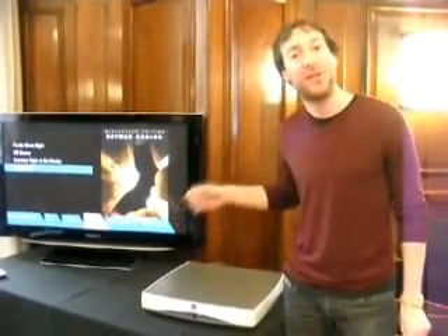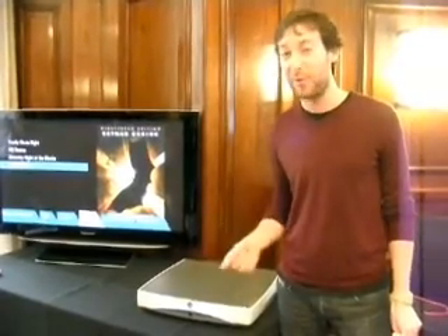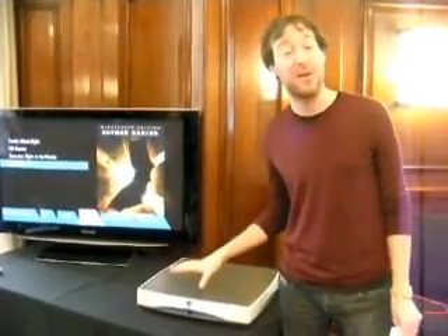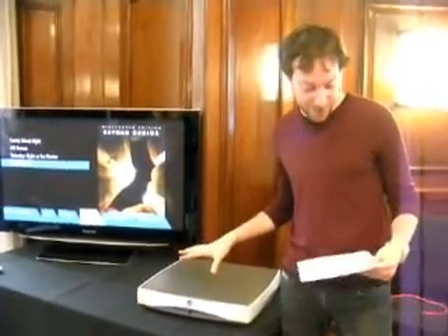It's very simple at the back — you've got connections: just an HDMI connection, an ethernet connection, and a power socket as well, so it's really, really quick to hook up. It's absolutely dead silent as well, and it's a really, really beautiful device.